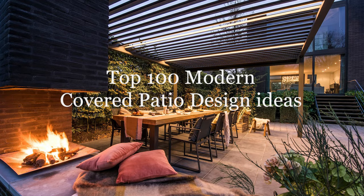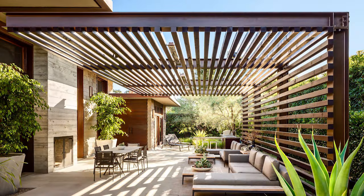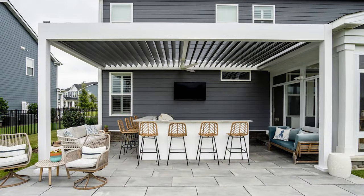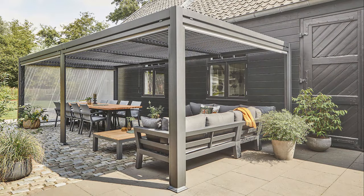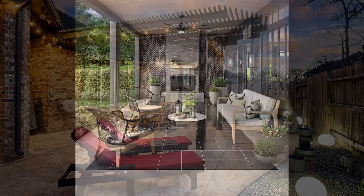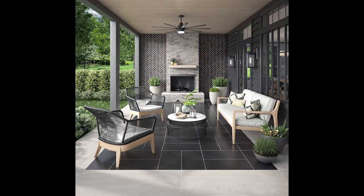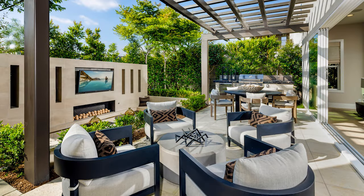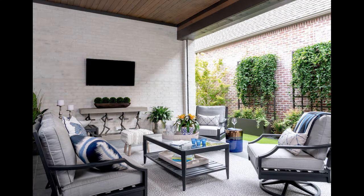Hey everyone, and welcome back to our channel. Today, we've got something truly special for you. We'll be delving into the world of modern covered patio ideas and exploring the essential design considerations that can transform your outdoor space into a stunning oasis. Whether you're planning a renovation, dreaming about your future patio, or simply seeking inspiration, you've come to the right place. But before we dive in, make sure to hit that subscribe button and ring the notification bell so you never miss out on our design tips and ideas. Let's get started.